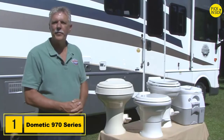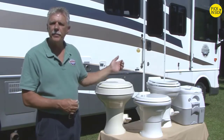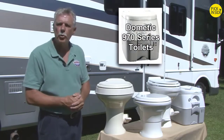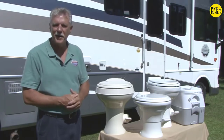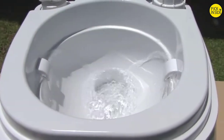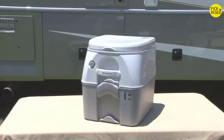Hi, I'm Mark Polk with RV Education 101. Today I want to talk about RV toilets and consumable products designed for RV toilets. Dometic offers a comprehensive line of toilets for RVs of all sizes. The 970 series toilets are portable and work great for small RVs, boats, and tent campers. These portable toilets feature powerful flushing at the touch of a button without constant pumping or batteries, setting the 970 series apart from the rest.